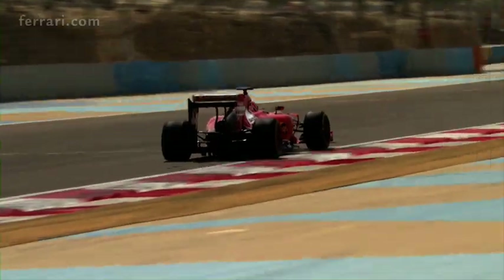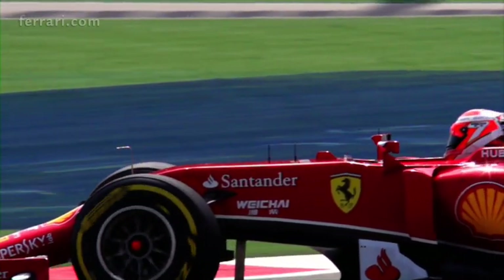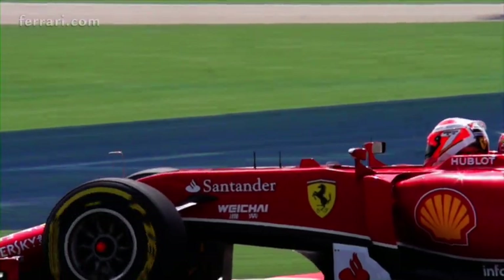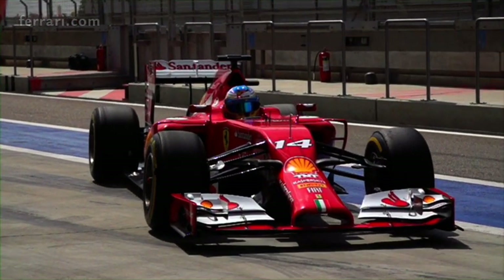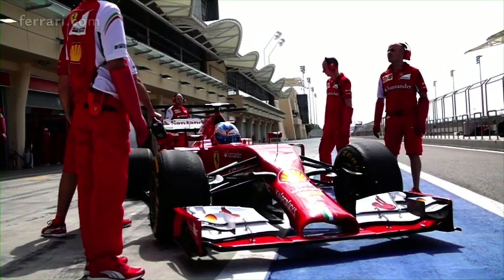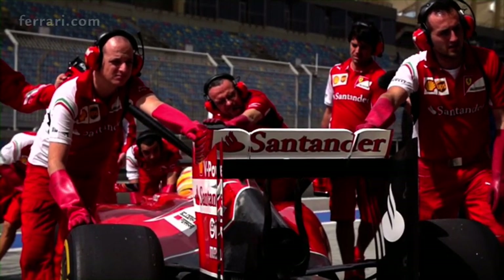Sepang is a very difficult track, having a lot of high-speed corners, so aerodynamics is a key factor as always. It is also a track where generally we have been experiencing high temperatures, so cooling and reliability will be an important factor as well. And we need to adapt to the new tires that will be available for this track.